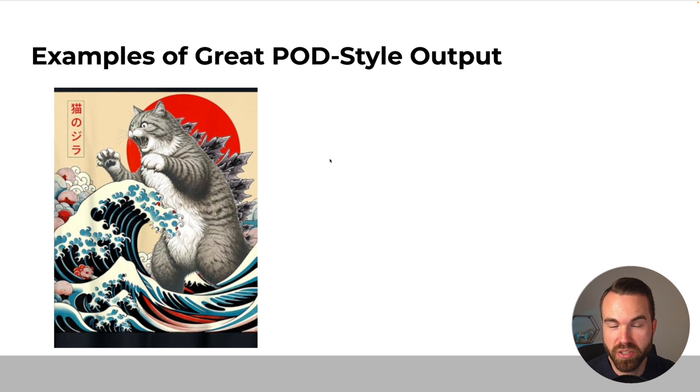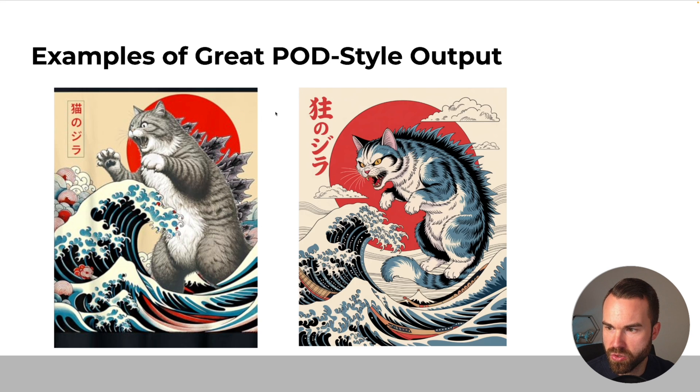Next we got a graphic-only cat design that's really popular right now — a Godzilla cat combined with the Japanese Great Wave artwork. Again I just put it into Ideogram, clicked the describe button, and regenerated it. The result is quite similar but different. On the original, the cat isn't quite in the style of the waves, but on the Ideogram version it fits the style completely. The cat also looks a lot meaner in this design, and when you take a closer look, you can't really find mistakes on the graphic. Ideogram is really powerful.